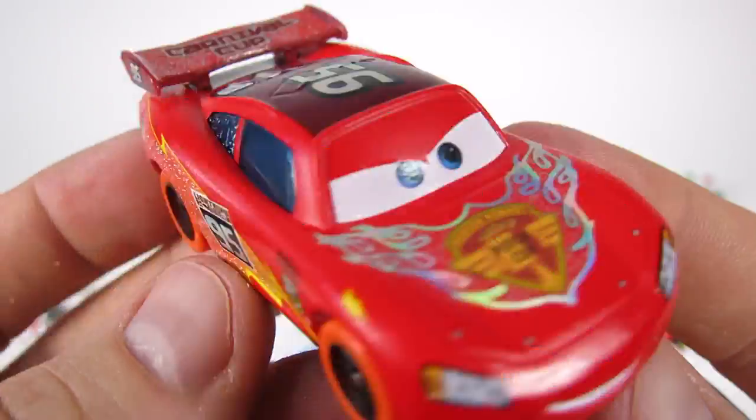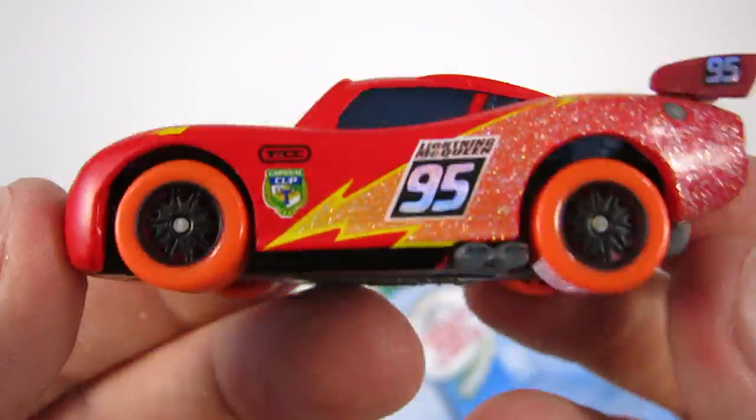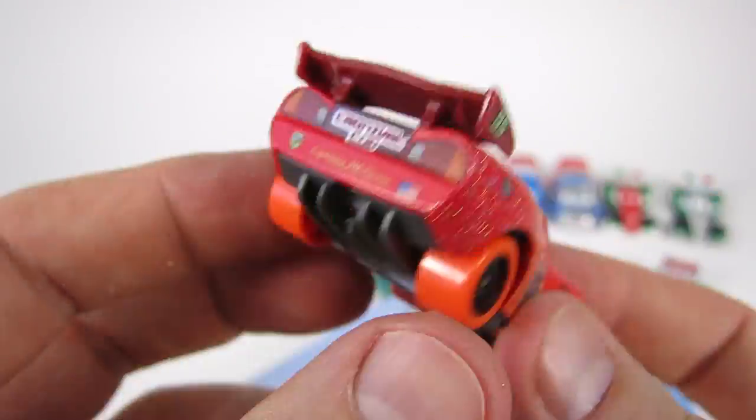Look at Lightning McQueen's really cool paint job — it really sparkles in the light. And he has orange tires.